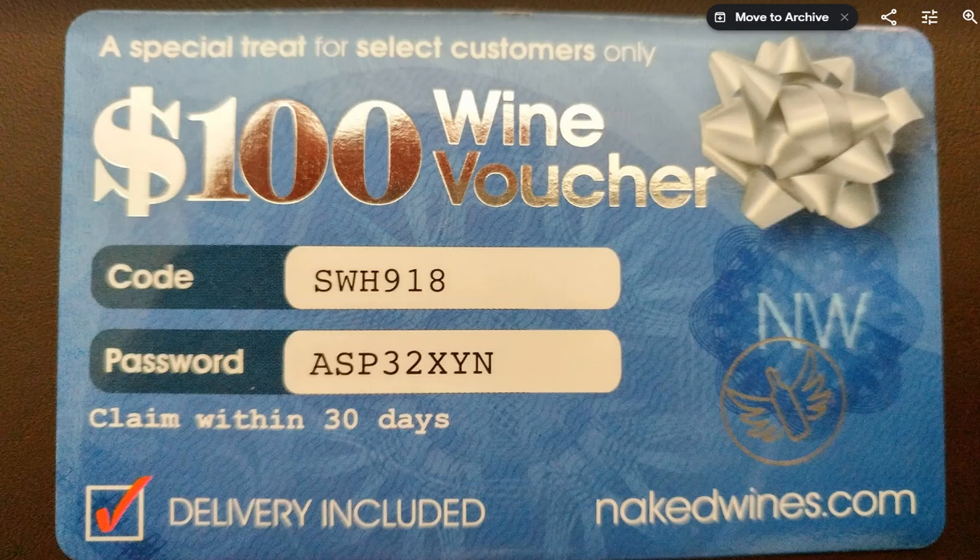Hi guys, welcome to this video about the $100 wine voucher from nakedwines.com. I got this voucher — it's the size of a credit card — from a good friend who thought he was doing me a big favor because he knows I like good wine. I thought I'd give it a try. Usually these things are a scam, but I thought why not.